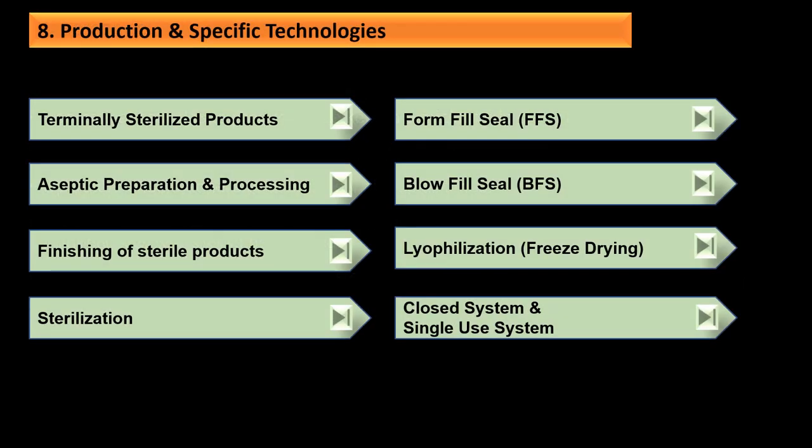The production and specific technologies section covers terminally sterilized products, aseptic preparation and processing, finishing of sterilized products, sterilization, form fill seal (FFS), blow fill seal (BFS), lyophilization (freeze drying), and closed systems and single-use systems.